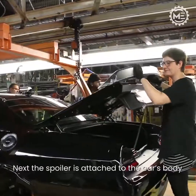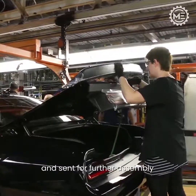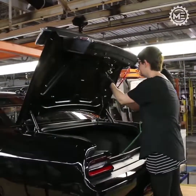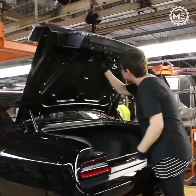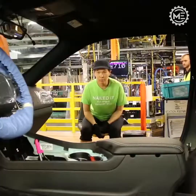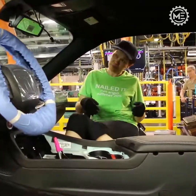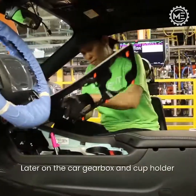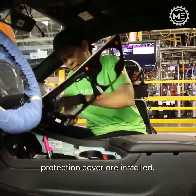Next, the spoiler is attached to the car's body and sent for further assembly. Later on, the car gearbox and cup holder protection cover are installed.